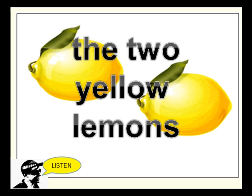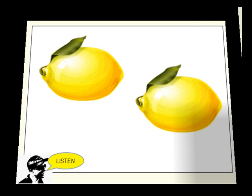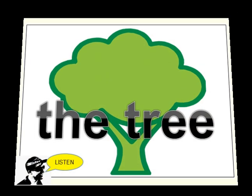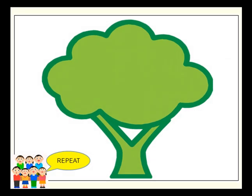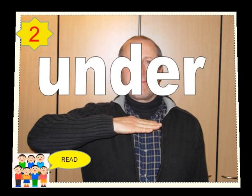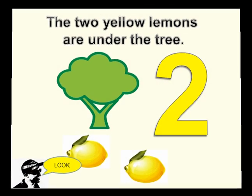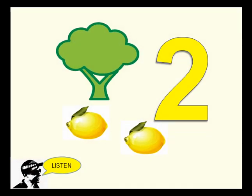The two yellow lemons. The tree. Under. The two yellow lemons are under the tree.